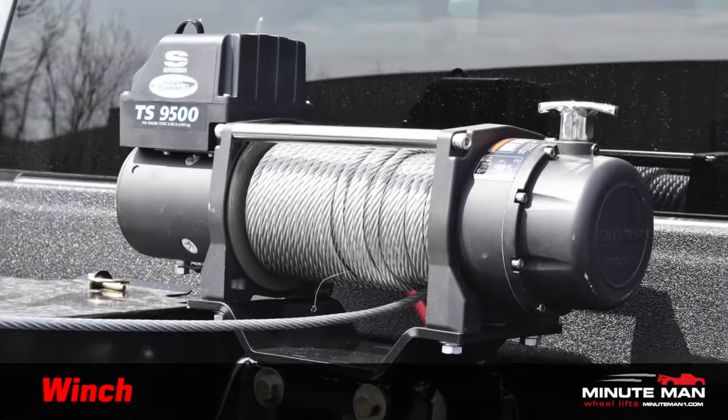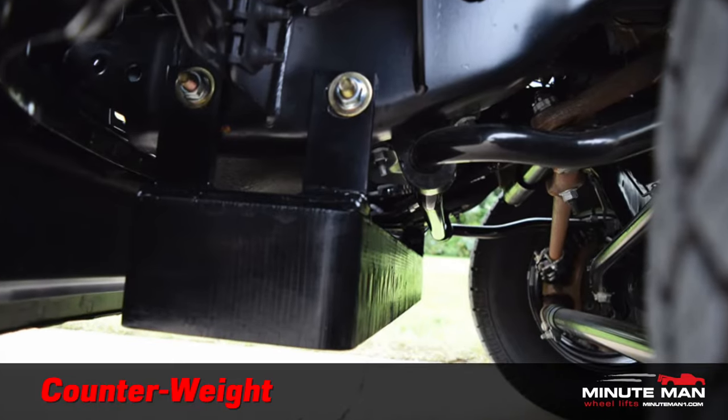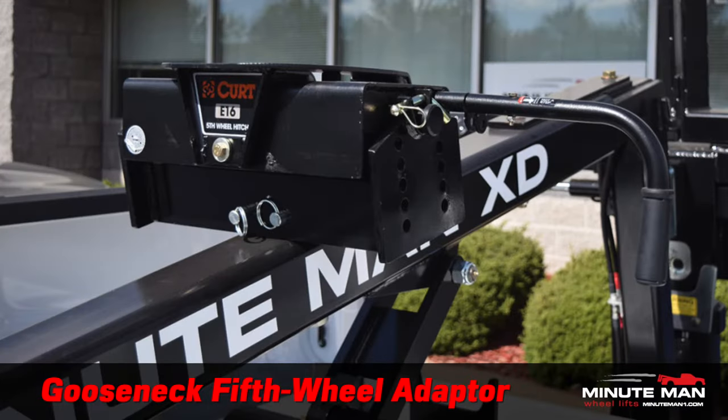Optional items available separately include the pump cover, winch, counterweight, motorcycle attachment, gooseneck, 5th wheel adapter, and more.